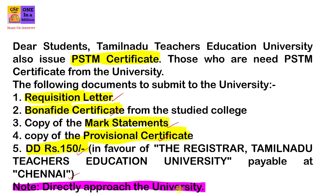Consolidated Mark Statements — you can talk to our principals. You can get a PSTM certificate directly from the university. Thank you. Thanks for watching.